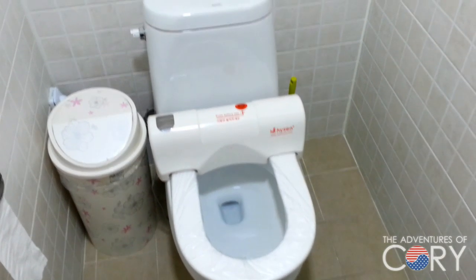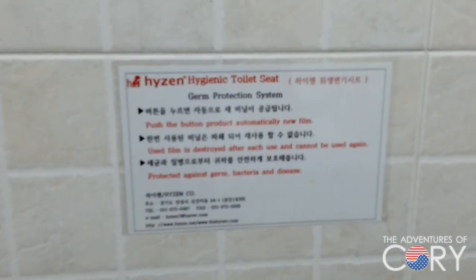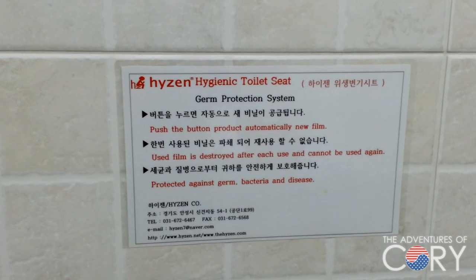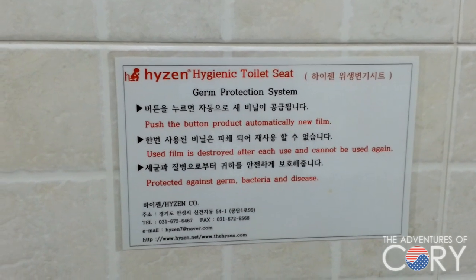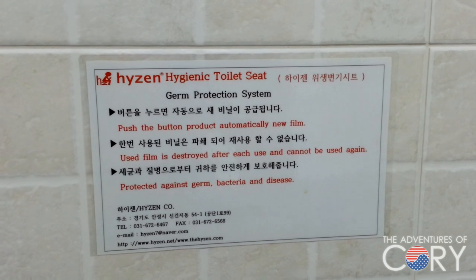Alright guys, I'm here in a bathroom in a restaurant very close to my house. This is the Heisen Hygienic Toilet Seat. It's a germ protection system. Push the button, the product automatically advances a new film. Used film is destroyed after each use and cannot be used again — protected against germs, bacteria, and disease.